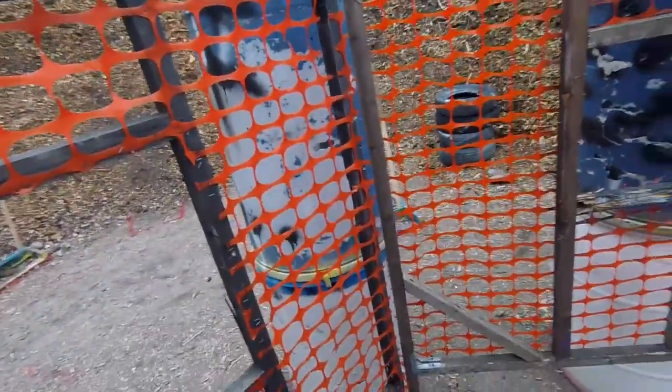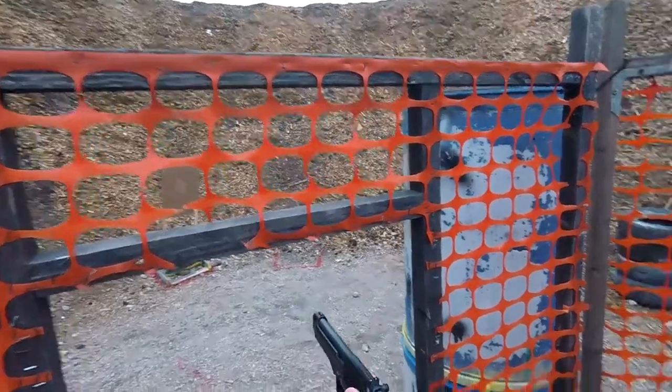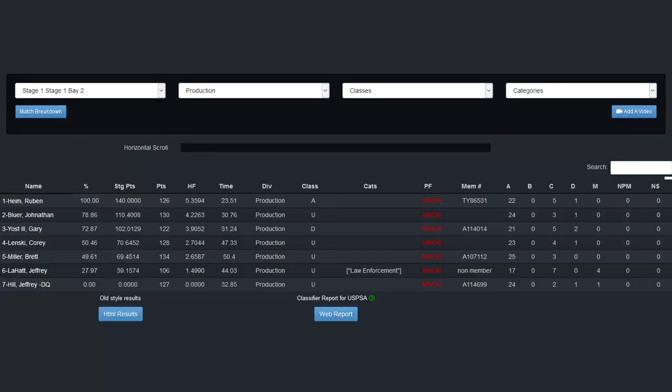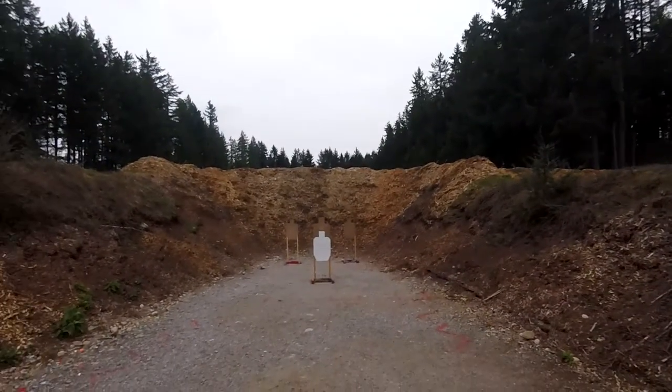I ran out of ammo on this last target, and while it may have been advantageous from a scoring perspective to leave the target with a miss, I don't think it's a good mindset to build as a newer shooter. So I reload and double tap to finish the stage with a time of 31.24 seconds, a hit factor of 3.9052, and 72.87% of the winner's score. This is the classifier for the match.